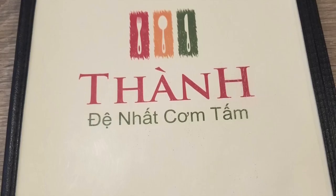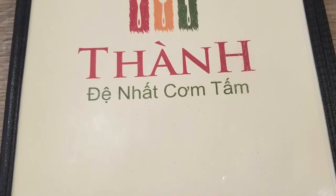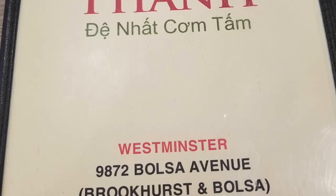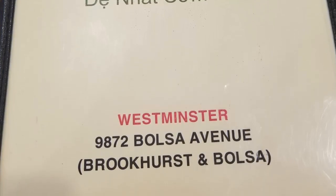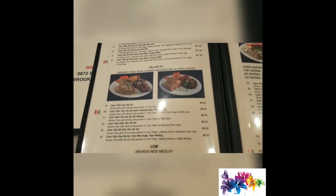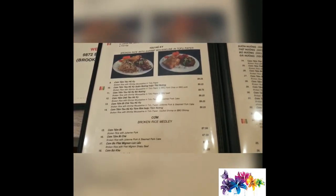It's called Com Tấm Time, and I lied — it's actually located in Westminster, not Garden Grove. It was like super crowded already and it was only around 11 a.m., so it wasn't even really lunch time yet. Here's the menu — they have tons of different combinations and different dishes.